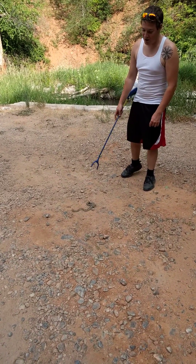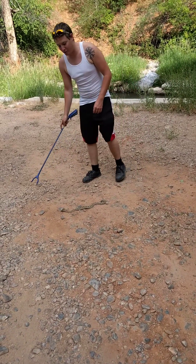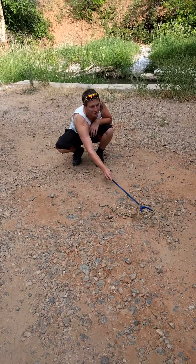So this is Utah's Great Basin Rattlesnake. We're up Spanish Fort Canyon right now, and this guy was found on the side of the road.